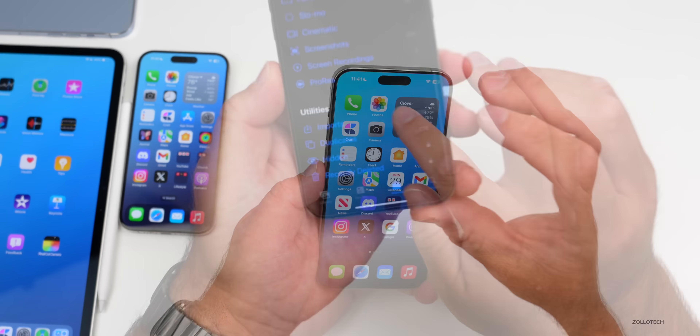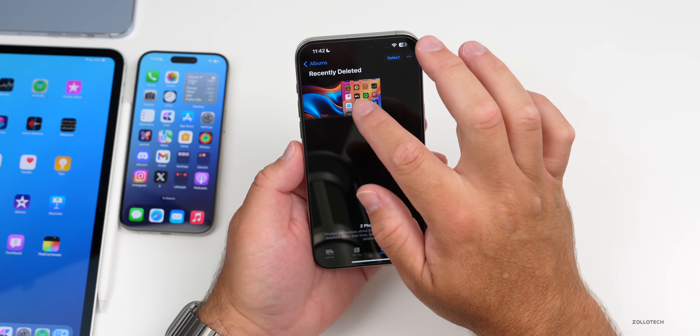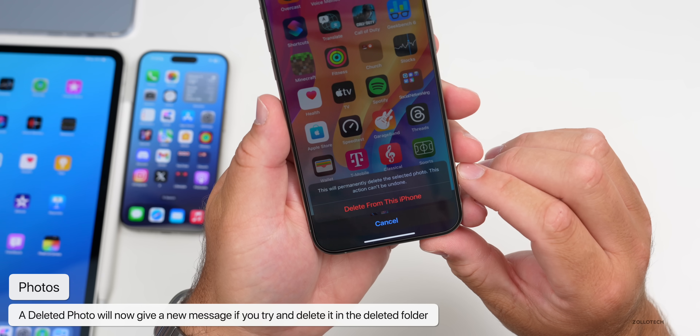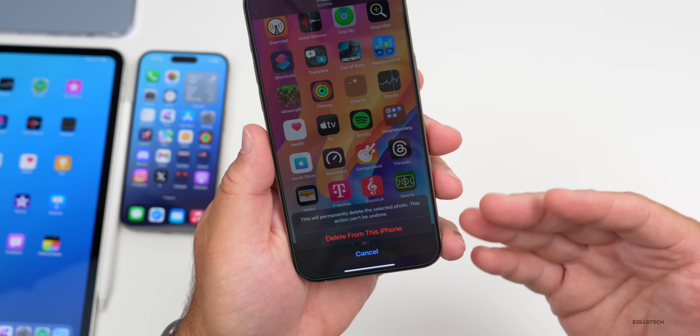In the Photos app, under Recently Deleted, if you go to delete a photo it will now give you a message saying this will permanently delete the selected photo and it can't be undone. They've updated the wording to make it very clear the photo is not coming back.